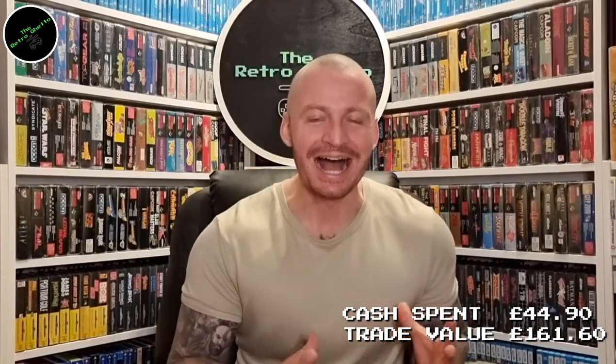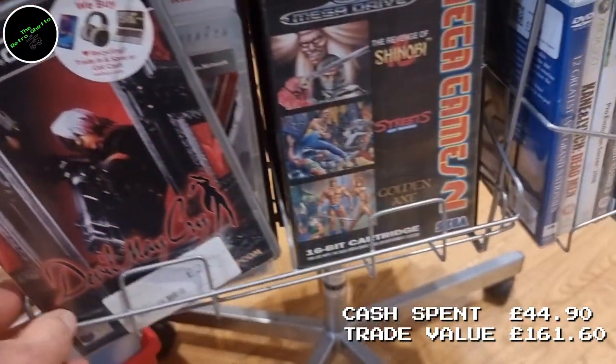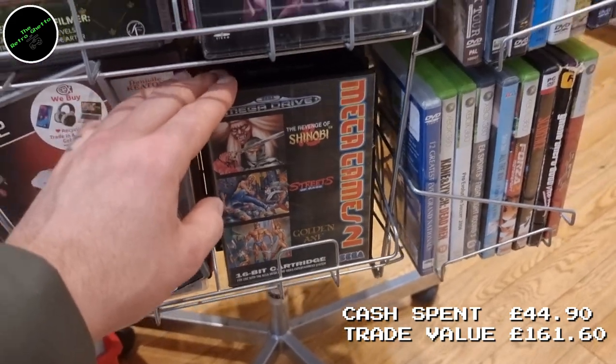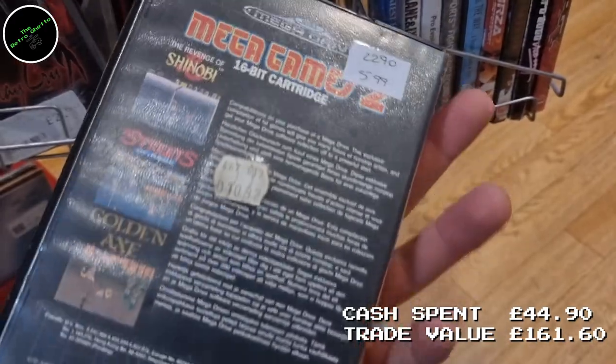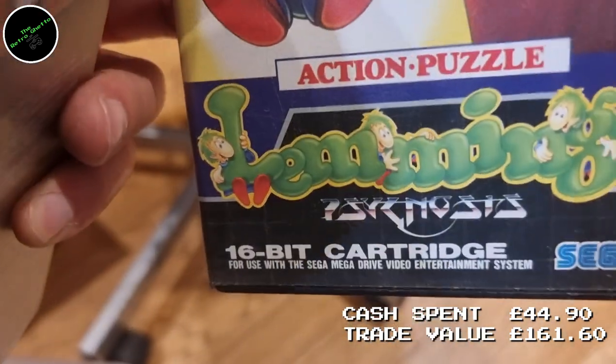Then something happened that I don't remember happening for a long, long time — I found Mega Drive games in a charity shop. I grabbed them as quickly as I could. There were two games; I picked one up for the collection — Lemmings, cost me £5, in decent condition, and CEX sells it for about £12 so I was happy to pay the £5. I did leave behind Mega Games 2, but CEX don't actually take compilation games, so there wasn't enough meat on the bone. I was very happy to have found any Mega Drive game in a charity shop.